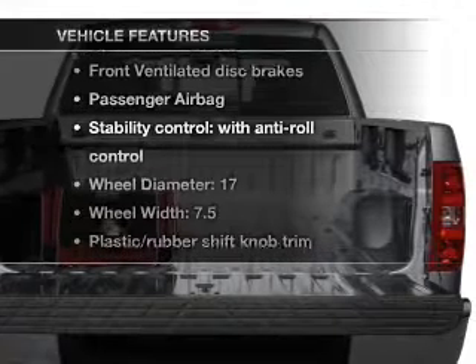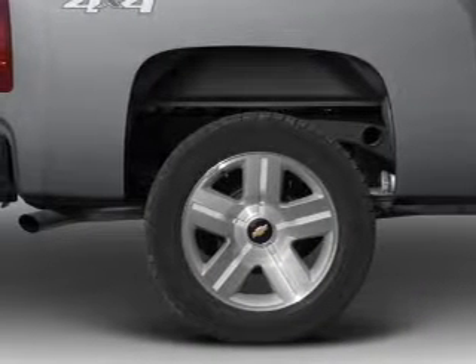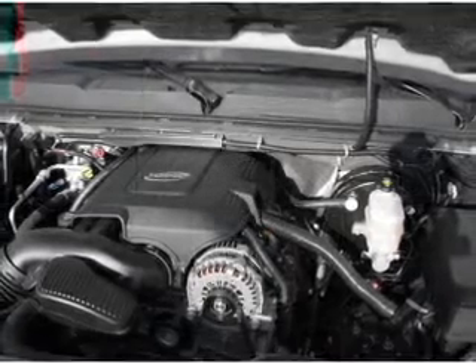Enjoy these notable features that are included in this vehicle: power door locks, power steering, power mirrors, an alarm system, and an adjustable tilt steering wheel.